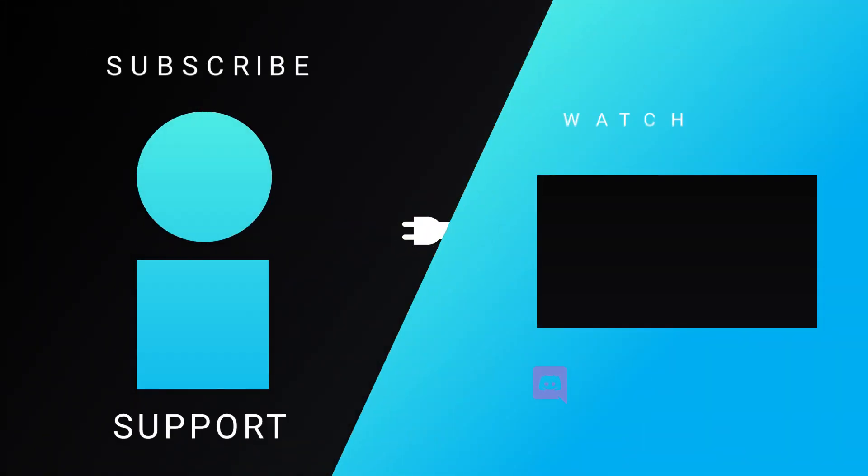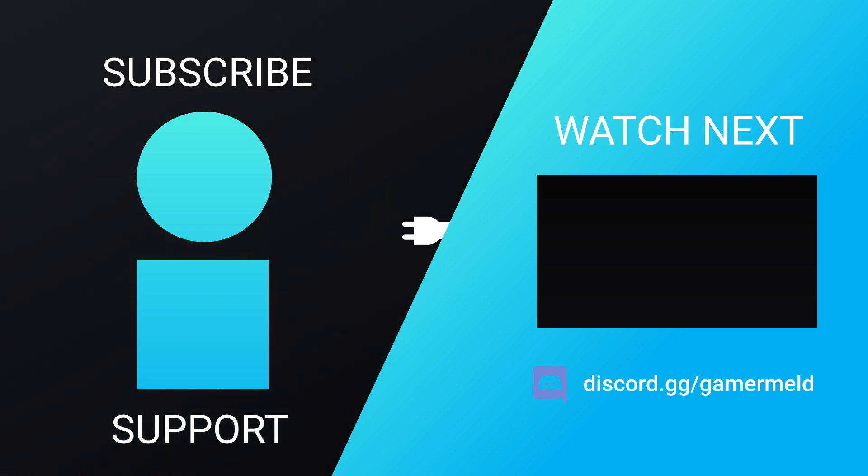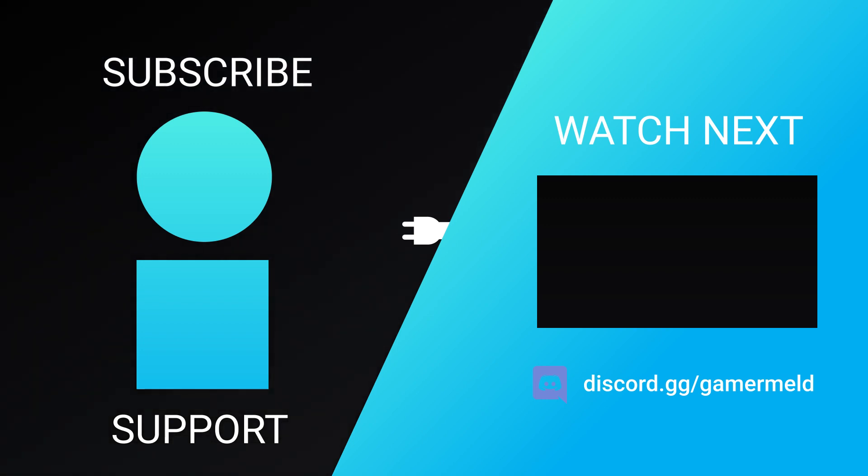So that does it for today — are you really pumped for NVIDIA's upcoming RTX 5000 series? Let me know down in the comments below. And if you liked the video, please subscribe. As always, have a great day!